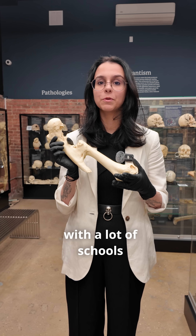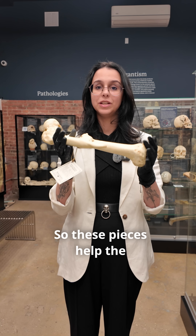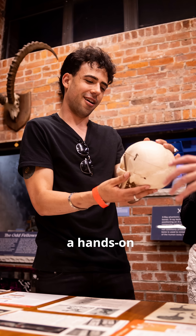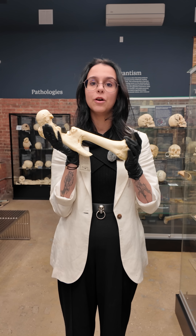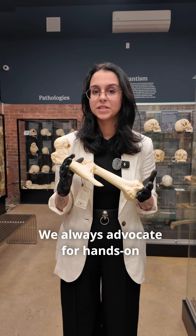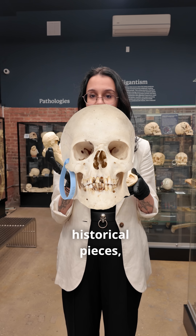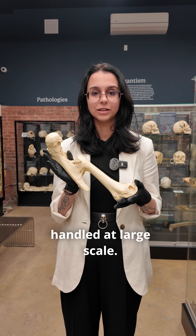Here at the Bone Museum, we partner with a lot of schools and universities and see thousands of students a year, so these pieces help students get a hands-on visualization of the specimen while preserving the structural integrity of some of our more fragile pieces. We always advocate for hands-on learning with real bone, but for some of our more fragile and historical pieces, they cannot be handled at large scale.